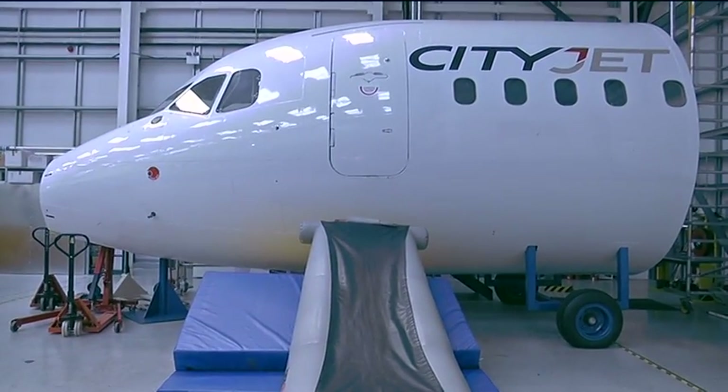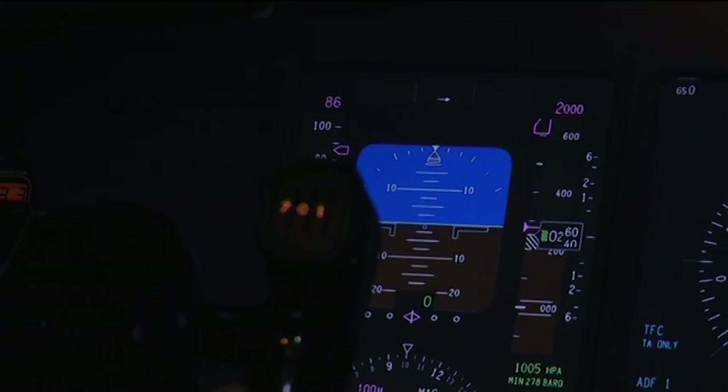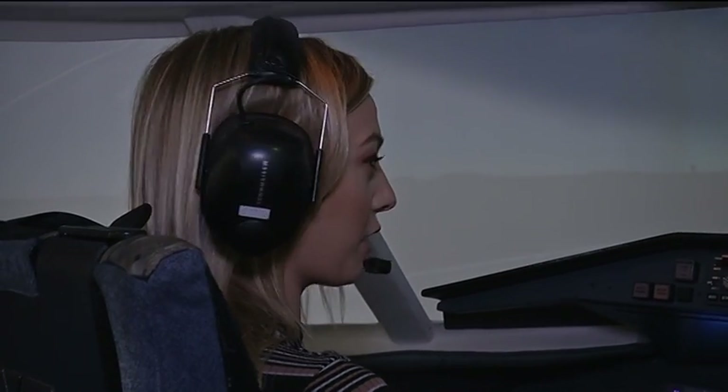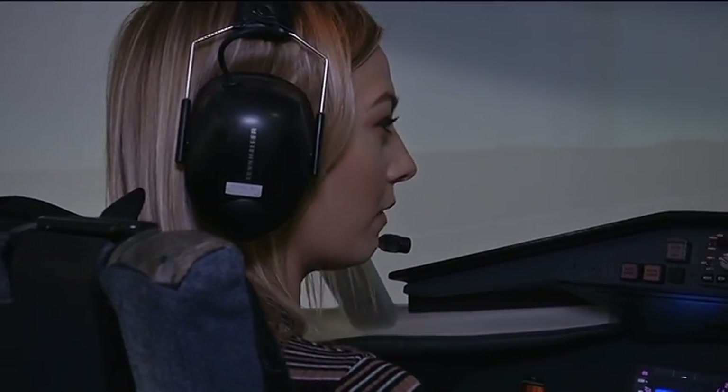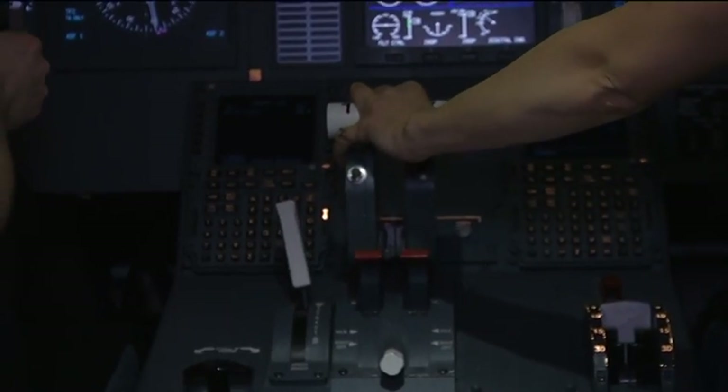Welcome aboard to today's Boeing 747. We're going to be flying, hopefully not crashing, to London Heathrow today. Please keep the seat belts on while the lights are on and enjoy the flight.